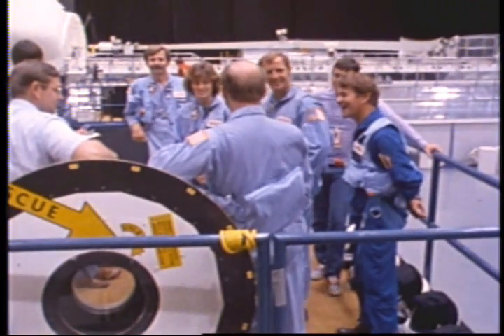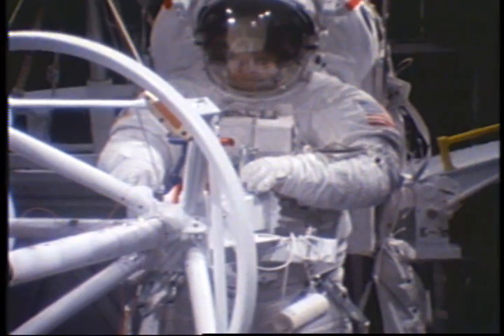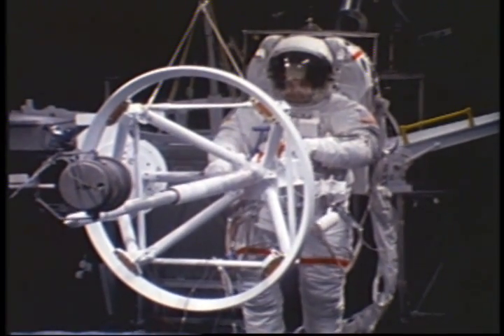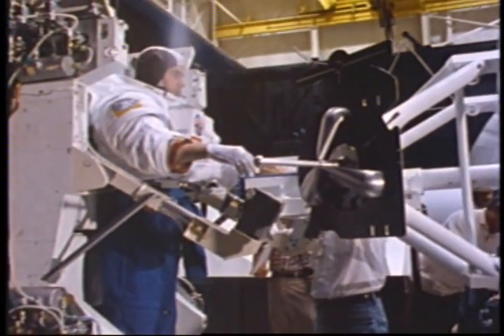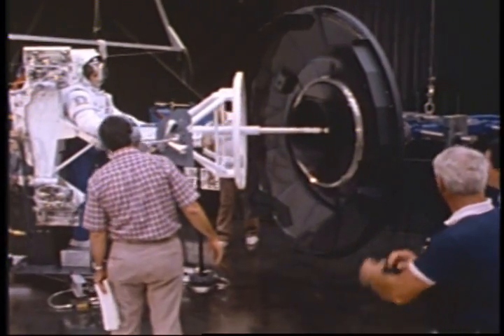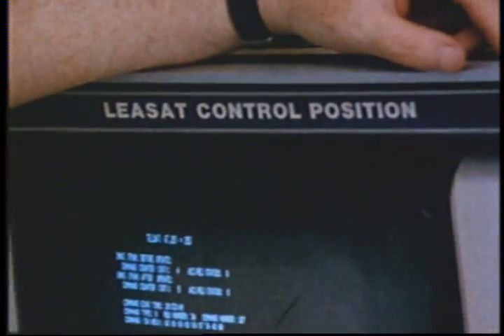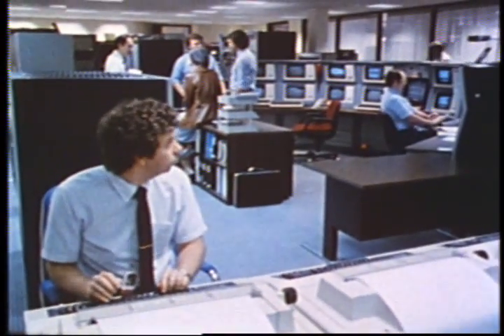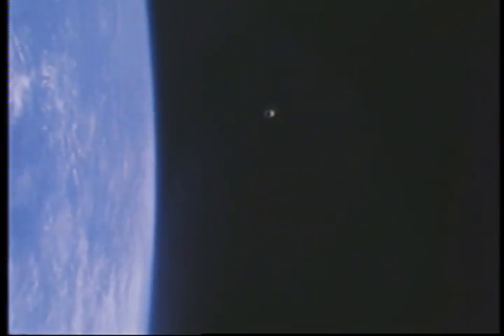A crew was named and began training as a team, with equipment designed and built specifically for the rescue of Palapa and Weststar. Perhaps one of the most important elements of the retrieval operation was the Apogee Kick Motor Capture Device, or Stinger as it was called — the tool the astronaut would use, together with his maneuvering unit, to capture the satellite, stabilize it, and bring it back to the shuttle. Hughes Aircraft Company had to begin the complex job of maneuvering the satellites into position before final negotiations with the insurance carriers could be completed, otherwise there would not have been enough time to place the satellites in the precise orbit at the precise time for rendezvous with the shuttle.